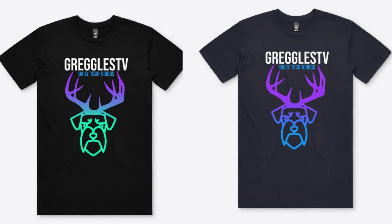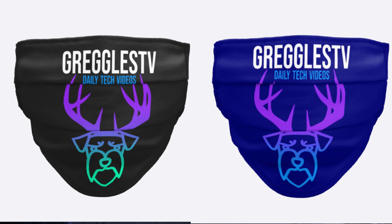Oh, before I forget — I have new merch! I have some t-shirts and new masks for men, women, and children. There are various styles and sizes, including girl tank tops, guy tank tops, and guy shirts. I ordered mine and hopefully it'll be here within a week or two so I can show it off. If you want to pick one up, they're linked down below.